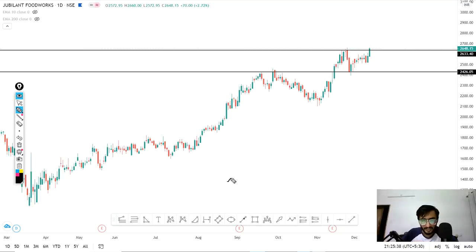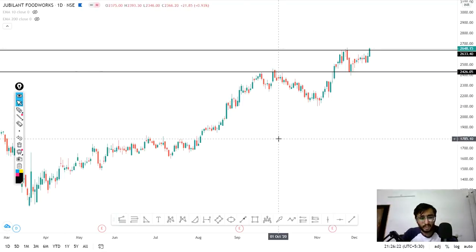This is how this stock's pattern is maintaining. The price made a high, retraced a little, made another high, then retested that previous high level and broke out — exactly the same pattern we saw in Apollo Tubes, which performed very well, and also in Nifty. So do buy this stock. Levels will be provided in the Telegram channel.